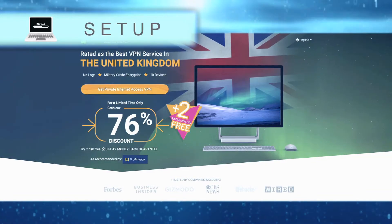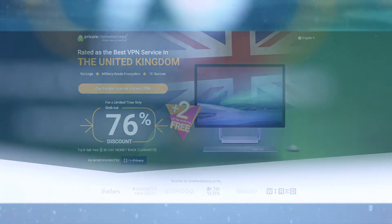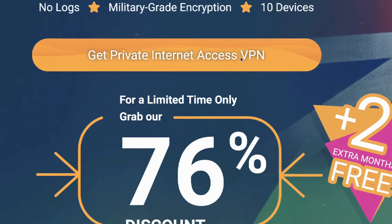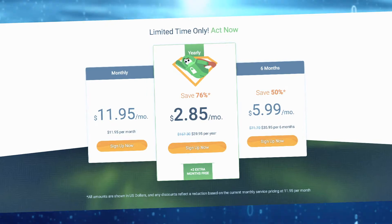It should come as no surprise that Private Internet Access, or PIA, makes signing up to its services as easy as possible. Simply follow the Get Started Now button on its website, scroll down, and choose a plan that suits you.